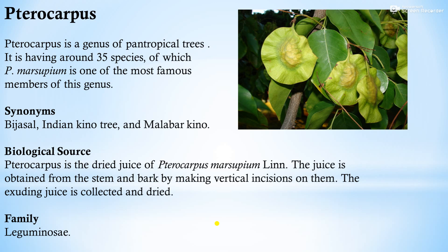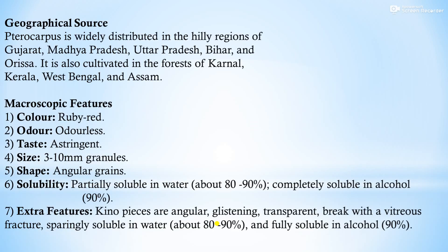The next drug is pterocarpus, a genus of pantropical trees with around 35 species, of which Pterocarpus marsupium is one of the most famous members. Synonyms: Vijayasal, Indian kino tree, and Malabar kino. Biological source: pterocarpus is the dried juice of Pterocarpus marsupium Linn., obtained from the stem and bark by making vertical incisions, collecting and drying the exuded juice. Family: Leguminosae. Geographical source: widely distributed in hilly regions of Gujarat, Madhya Pradesh, Uttar Pradesh, Bihar, and Orissa.